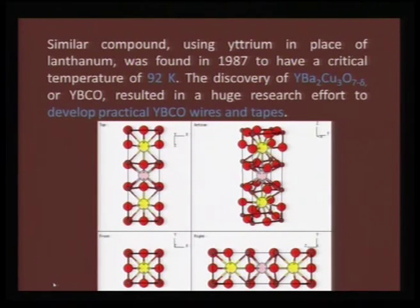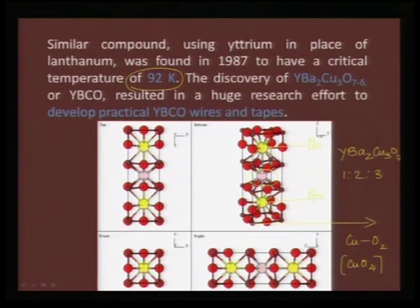Yttrium barium copper oxide shows superconductivity at 92 K. It also has a unique perovskite lattice with yttrium, barium, and copper in 1:2:3 proportion. The two barium atoms sit on either side with yttrium in between, and copper–oxygen planes are at the terminal edges. The unit is based on CuO or CuO₂ planes and CuO₄ pyramidal units. These CuO₄ units produce the crystal structure with interplanes from yttrium oxide and barium oxide.